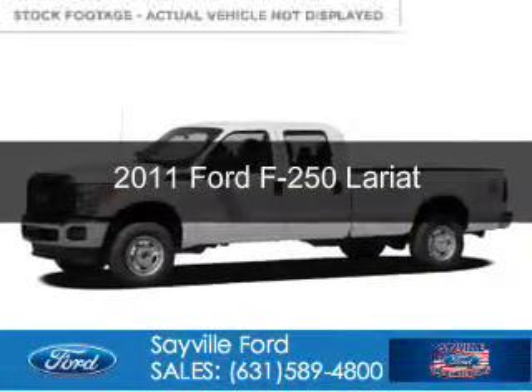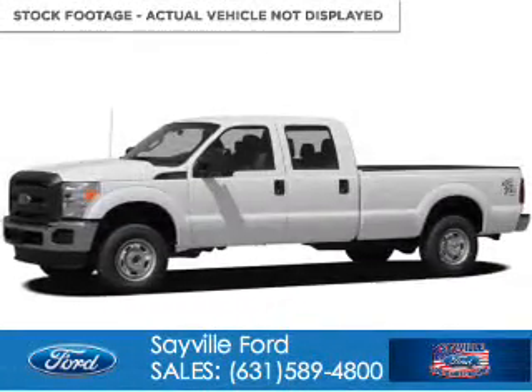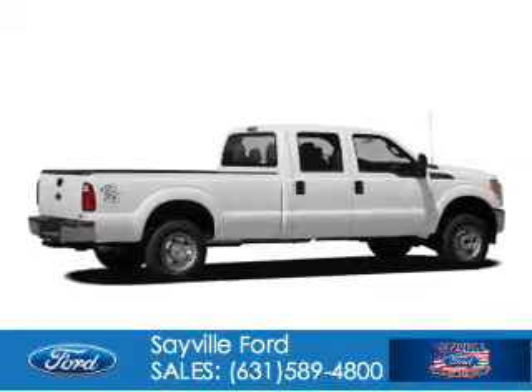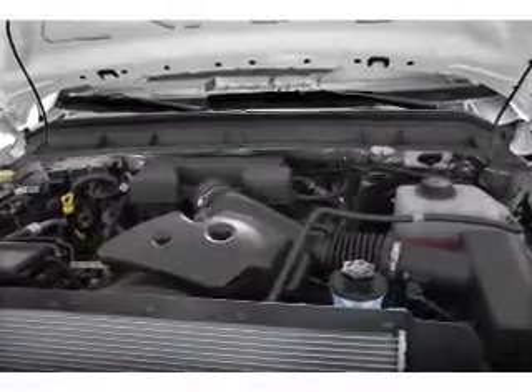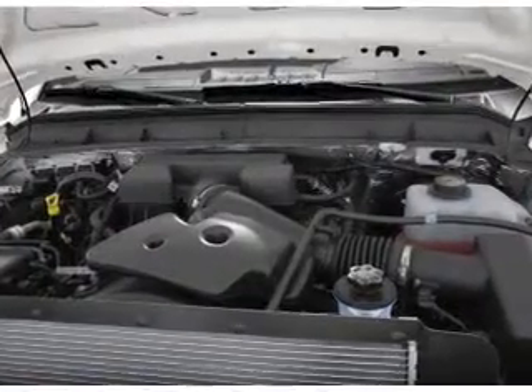This is a used 2011 Ford F-250. It's powered by four-wheel drive, a 6.2-liter, eight-cylinder engine, and a six-speed automatic transmission.